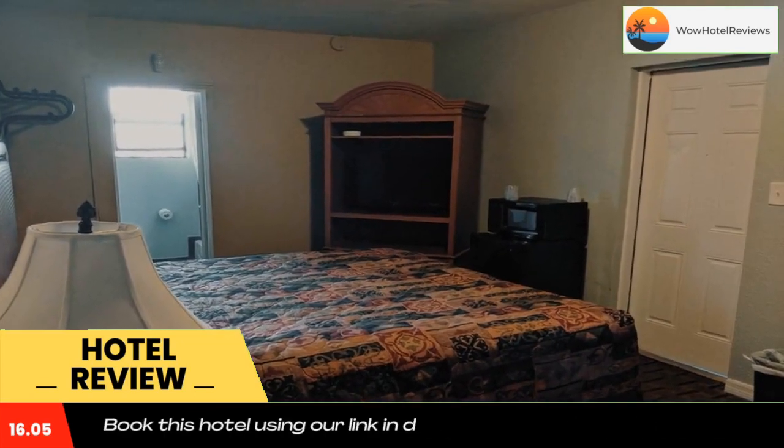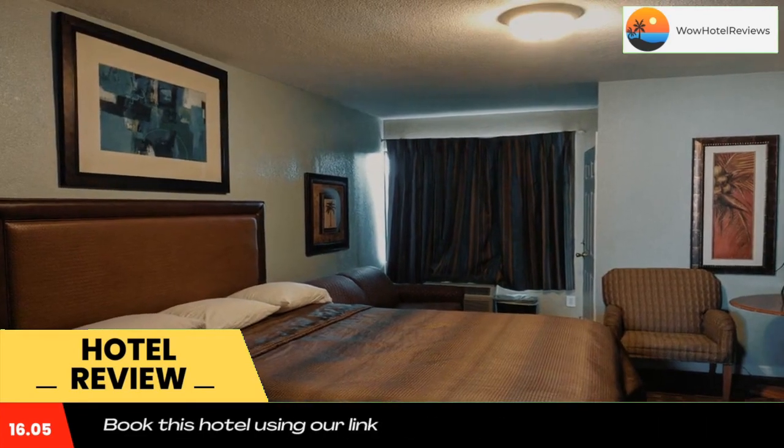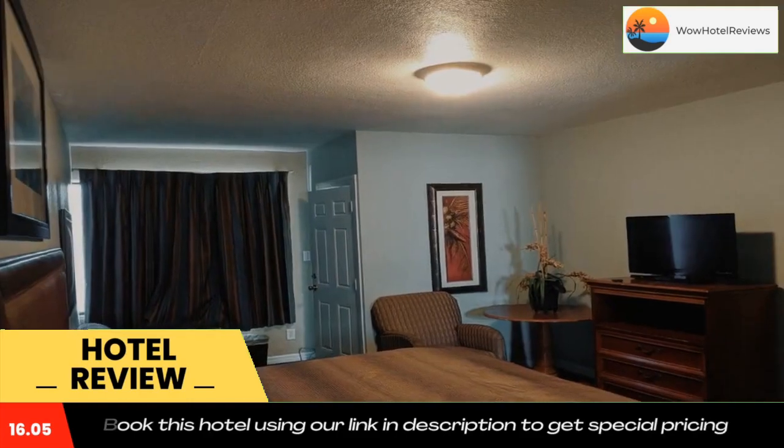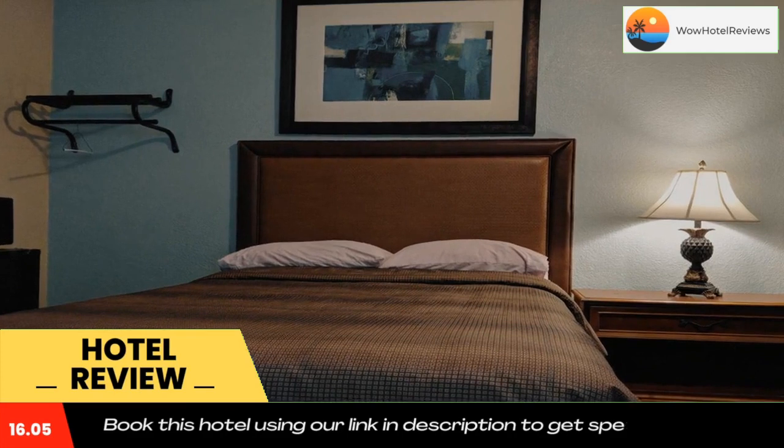The Daytona Beach Boardwalk is less than five minutes drive away. A microwave and a small refrigerator are found in the simply decorated rooms at the San Marina Motel Daytona. Each room is equipped with cable TV and a private bathroom.